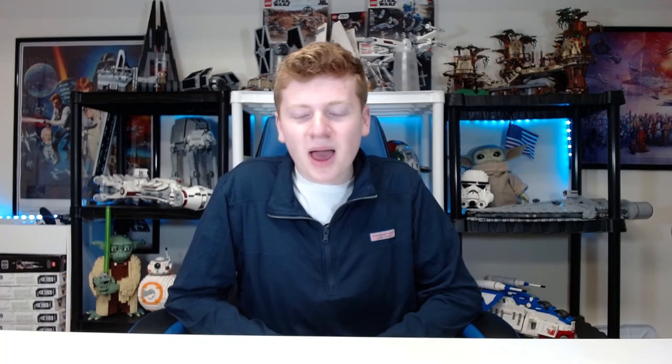At number eight we have Crosshair — another Bad Batch member. I think if anyone in the Bad Batch was going to get a helmet, it would be him, since his resembles a clone trooper helmet the most. He'd need a visor on his Phase 2 design, and I'd be really curious to see how LEGO does that. I assume they're giving him a sniper, obviously, and maybe a grenade. I'm just super excited to see Crosshair in a LEGO set.